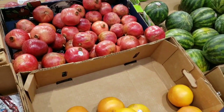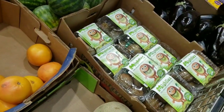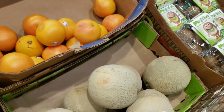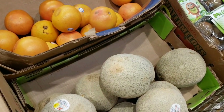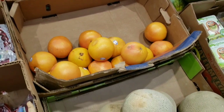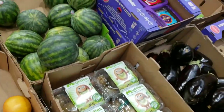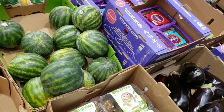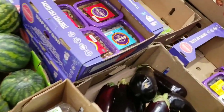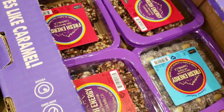Pomegranates are $1.29. Kiwi is $3.49. Cantaloupes are $2.29. The grapefruits are $0.89. Little mini watermelons are $3.29 and the dates are $4.99.